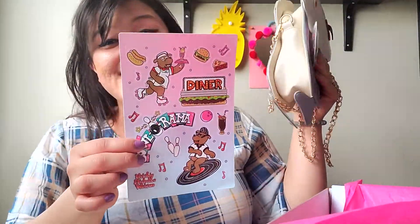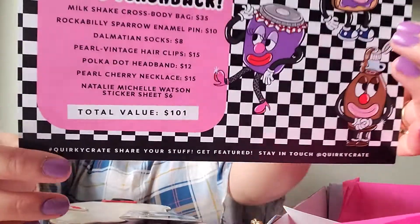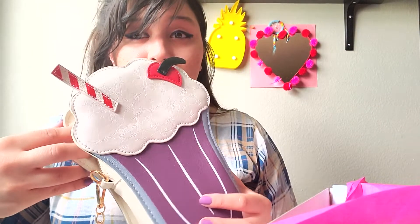And the necklace is $15. The total value is $109. So basically I paid $35 for this box, and that's the price of the bag. I basically paid for just the bag and got all this stuff for free — so cool!